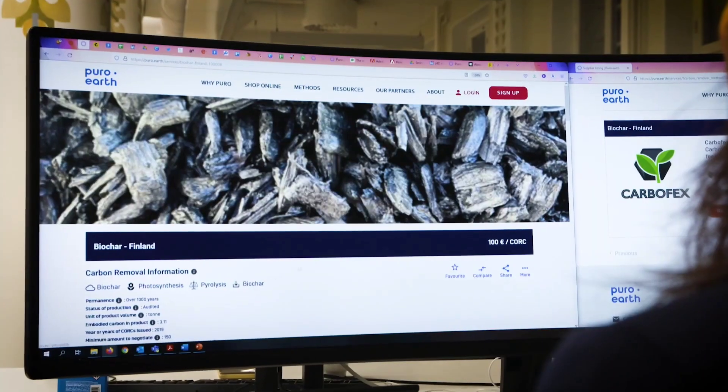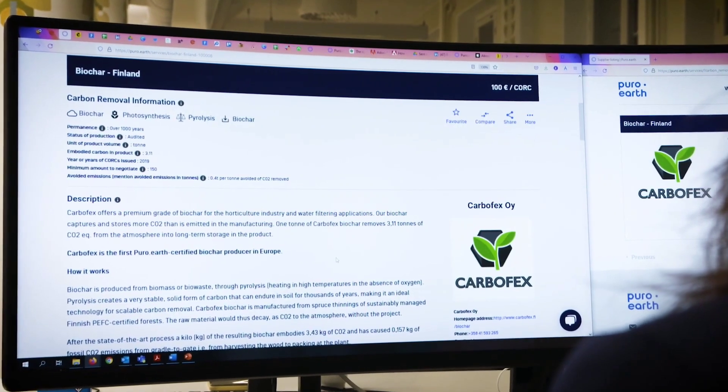Biochar is one example of carbon removal, and here in Finland, Carbofx is one of the leading companies.